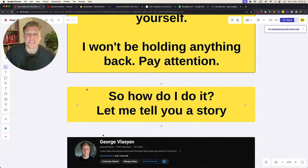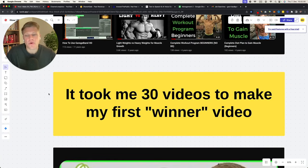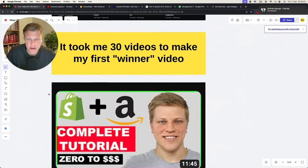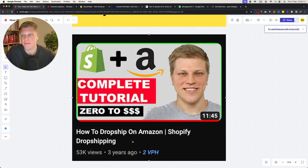Let me first tell you a story. I published my first YouTube video 11 years ago — a very cringy video where I try to explain how to use GarageBand and walk you through making a simple beat. Then I went into fitness and other niches. I've been at this game for a very long time and I have over 1,200 videos.